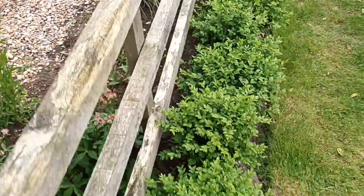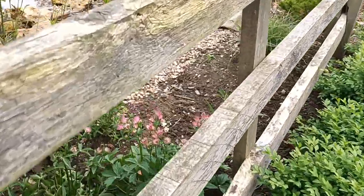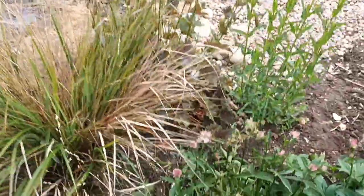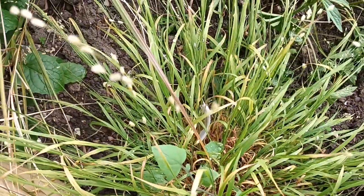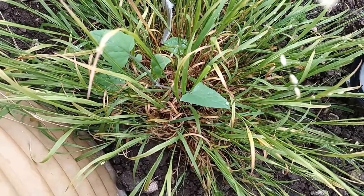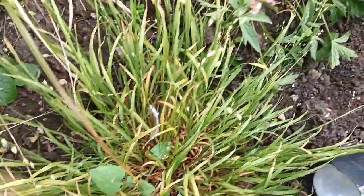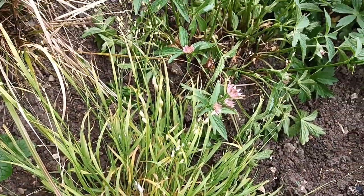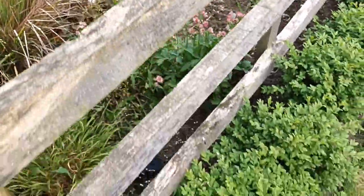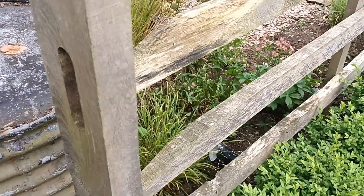If you like astrantias but don't want them seeding everywhere, go for this sterile one. We've got Melica uniflora next to it — a little grass. The downside to this grass is once it starts seeding the main clump tends to die away. You can cut it back after seeding and it will give you another flush. It's an early to late spring grass that will go in shade or sun, really anywhere.